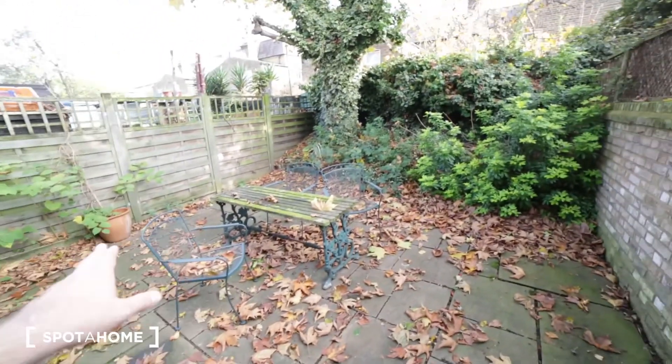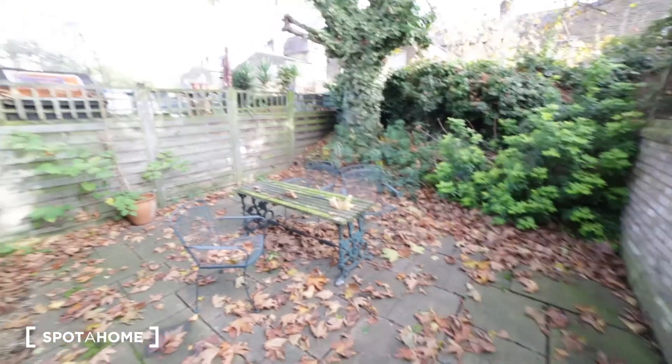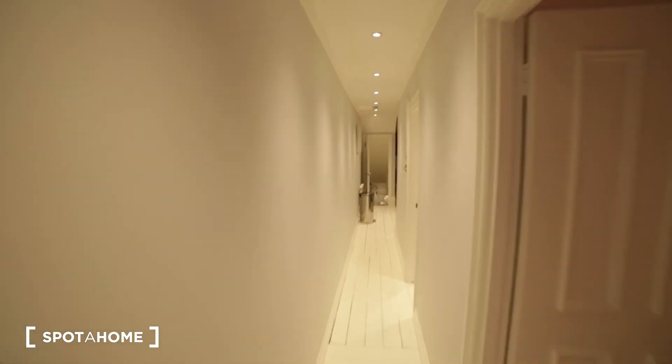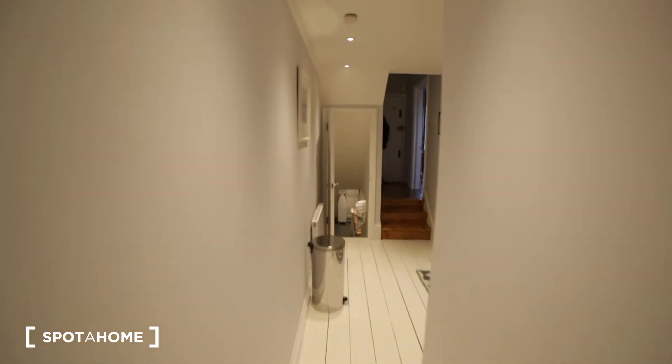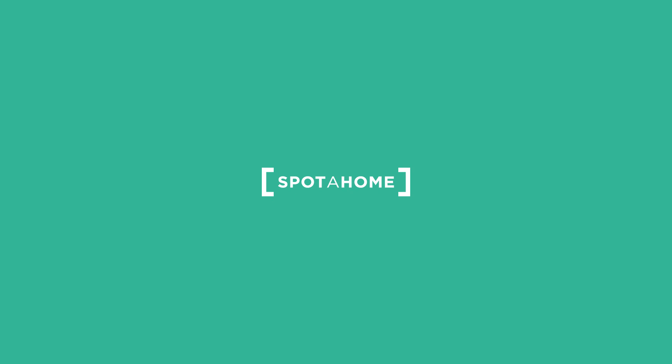You have as well access to a very nice garden. There's a table and a few chairs — a perfect place for a barbecue. Then back to the long and narrow corridor and the entrance door. So that was the apartment in Shepherd's Bush. It was great to show you around — it's a really nice place in a great location. If you need more information about it, just go to spotahome.com. See you next time, bye-bye!